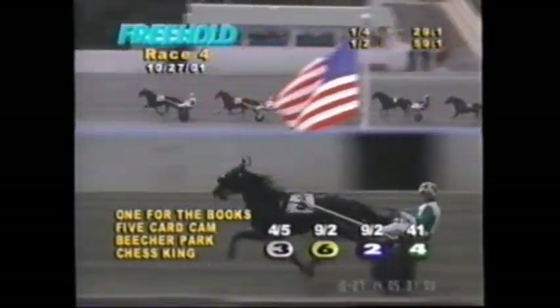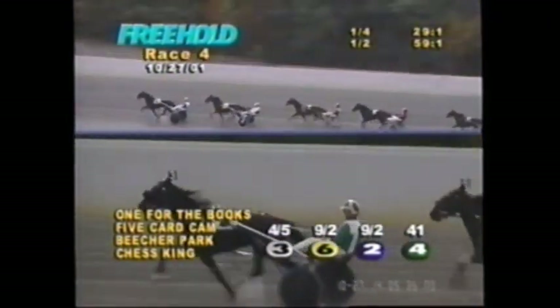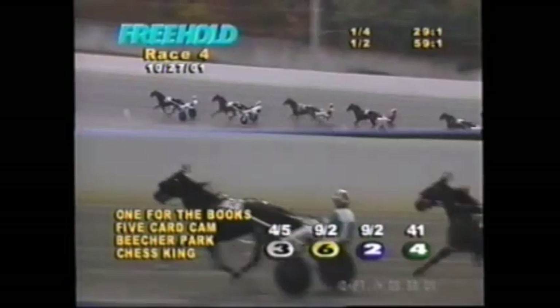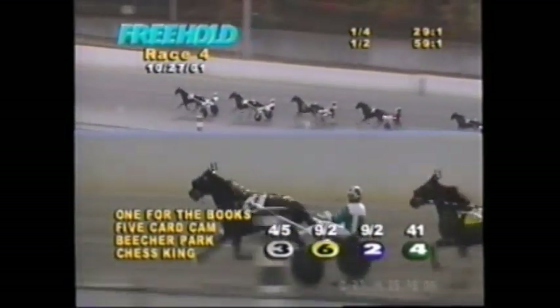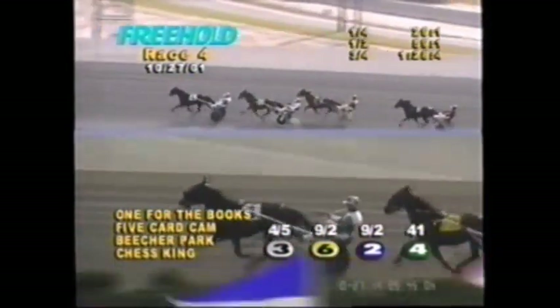On to the back stretch they go, and a heavily-armed One for the Books still leads at a length and a half, Five-Card Cam and the shovel in second. A length and a half to Beecher Park; Best Always has taken over fourth, three lengths in front of Chess King at CR Tabasco. Three quarters done — 28 and four.